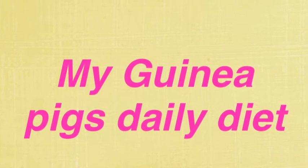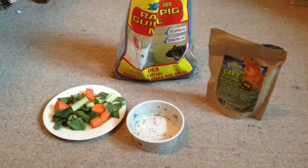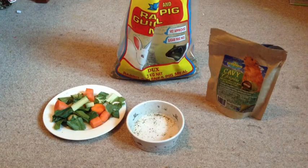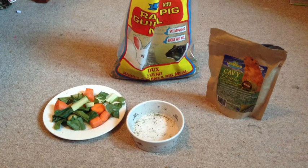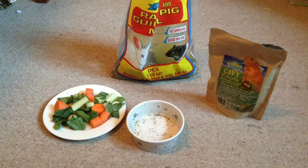Alright guys, today's video is going to be my guinea pigs' diet for August 2014. With this video I'm going to be telling you about the grains and vegetables my guinea pigs eat on a daily basis.